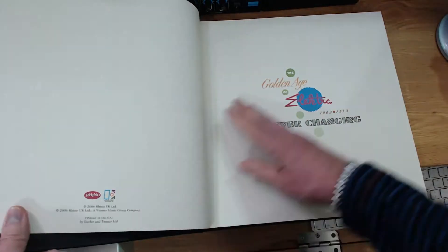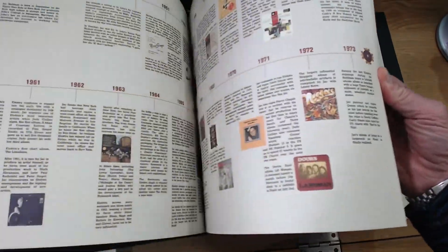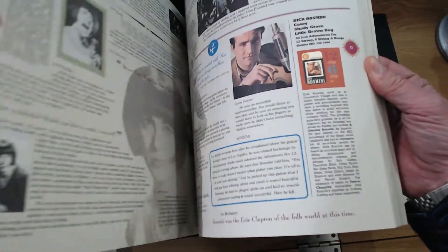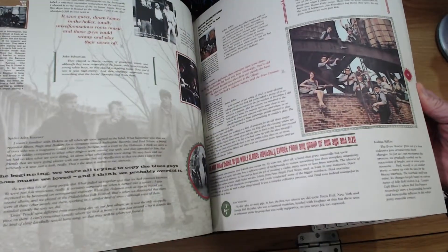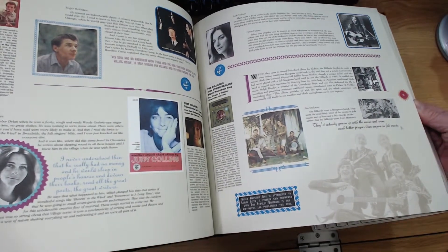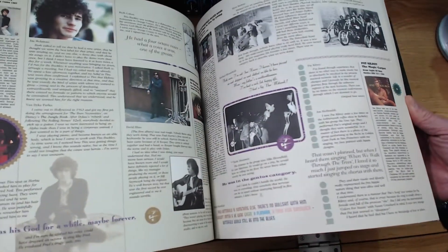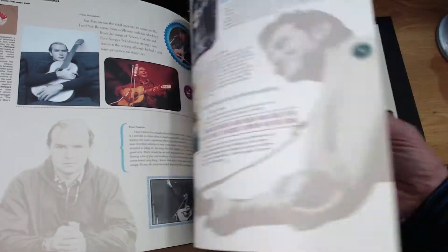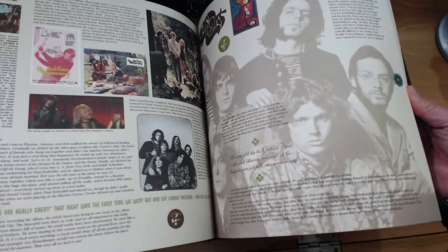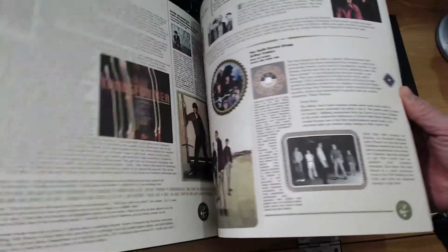This goes into absolute tons of detail — it's really good quality print. The box set was produced in 2006 and it absolutely goes through every single period of the Elektra story. Everything featured in the box has got a write-up, with background on every single band and all the tracks, because some artists have got two or three tracks and it explains what albums they're from. There's also some historical background and more modern insights into the artists — what happened to them, what they're doing now if they're still around. It's a book in itself to be honest. If you're a fan of 60s folk, late 60s Americana, or psychedelia, Elektra were the label.